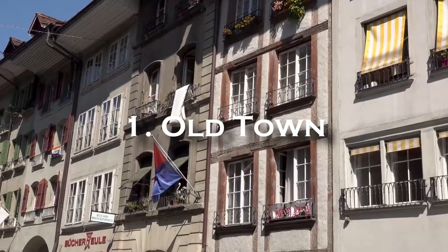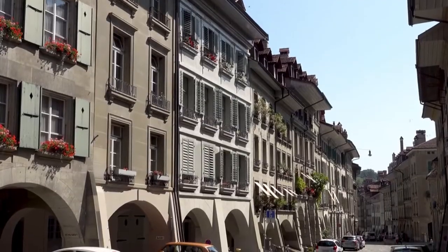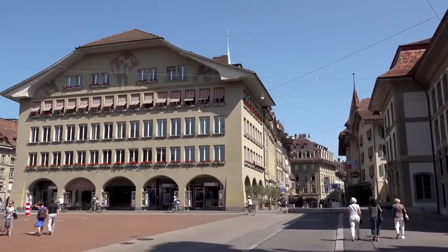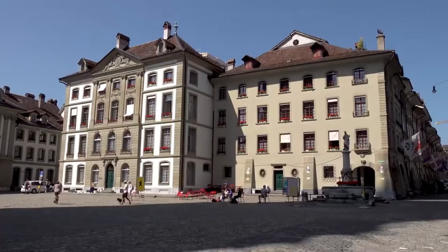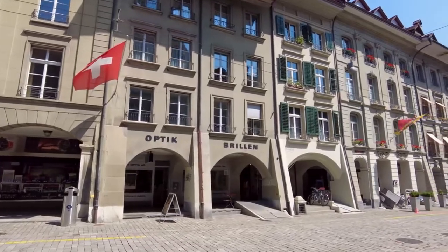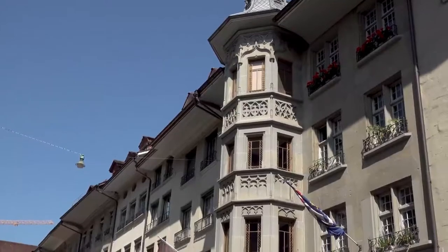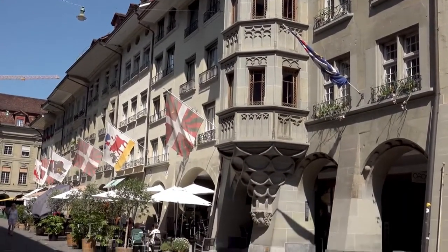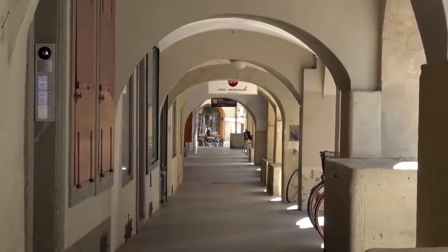Old Town: One of the first places that you need to visit while staying in Bern is its Old Town. It was recognized by UNESCO as a World Heritage Site in 1983. Situated on a cliff surrounded on three sides by the waters of the Aare River, the Old Town has preserved much of its medieval character. Old Town streets are cobbled and lined with covered arcaded sidewalks that stretch for miles.